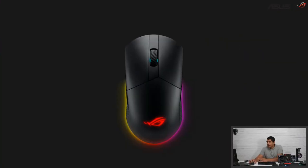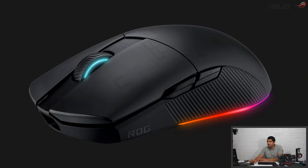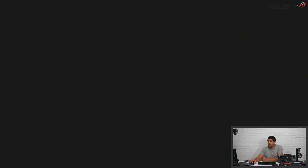Here's a closer look at the Pugio 2. You can see it's got that cool underglow lighting and that more ambidextrous design. There's also that side grip profile, very similar to the Impact 2 wireless. You can see that nice angled aesthetic. Those buttons are customizable — you can swap out or change those side buttons in terms of their profile. USB-C connection as well, because of course this is tri-mode: USB-C, 2.4 gigahertz, and Bluetooth. You have multiple profiles and three-zone lighting — the underglow, the ROG logo at the back, and also on the encoder scroll wheel.